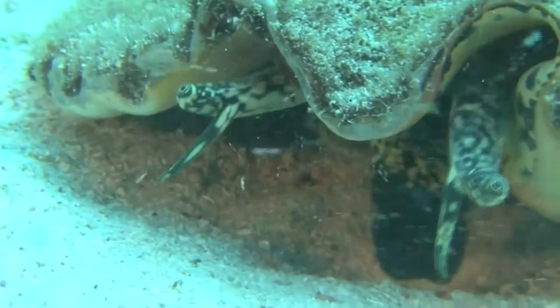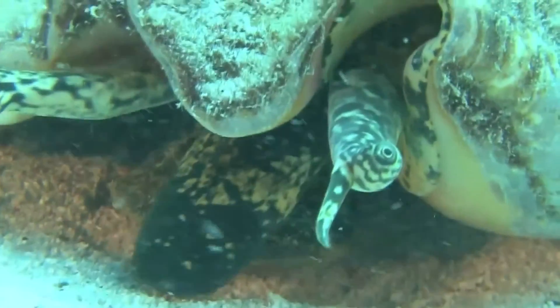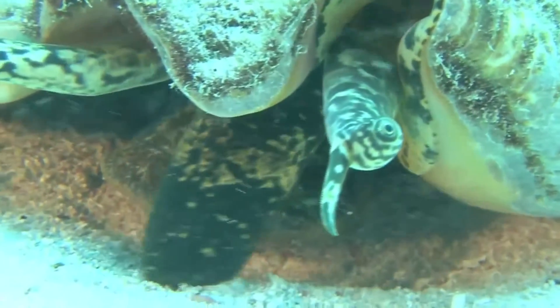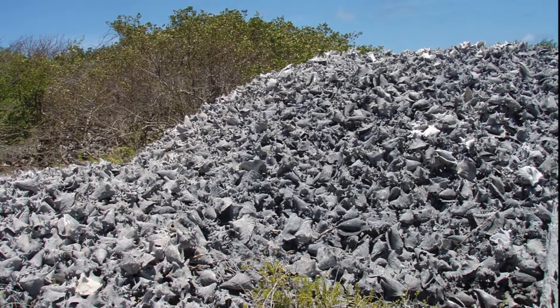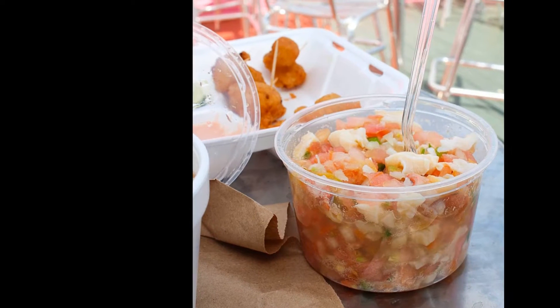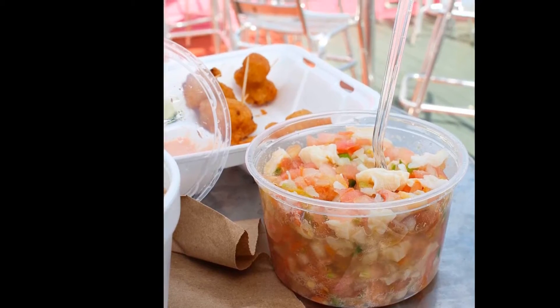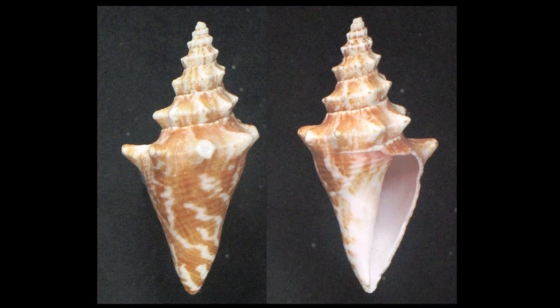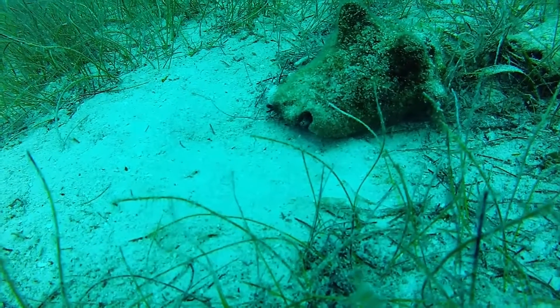The meat of the queen conch has been consumed for centuries and the snails are still primarily harvested by hand. Commercial overharvesting by humans has drastically decreased their populations in some areas. Conch meat can be used in things like salads, chowders, and fritters. Their shells are typically sold as souvenirs and can be used in pottery and jewelry.